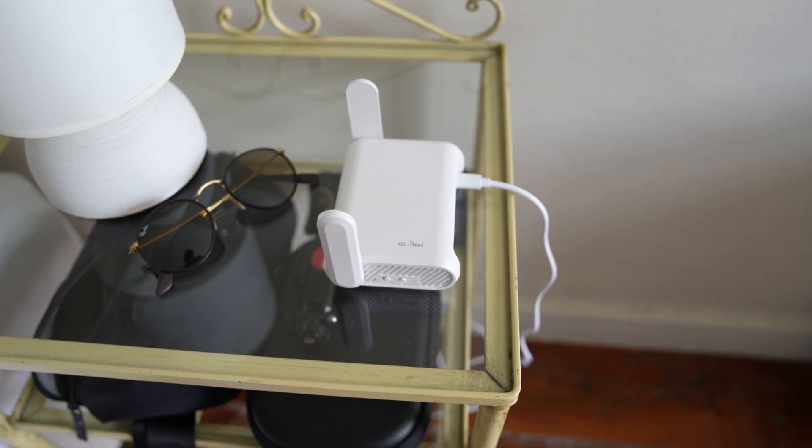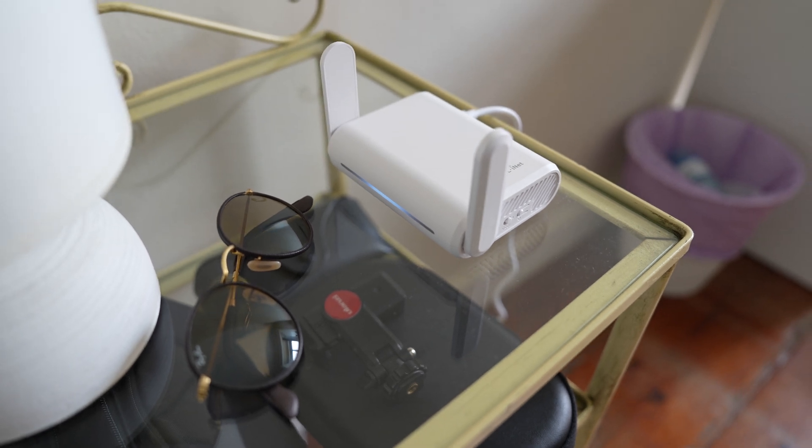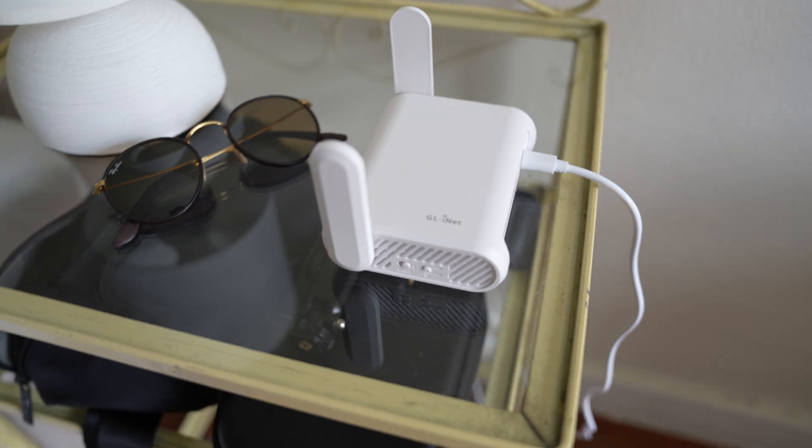The Opal is a dual-band travel router from GL.iNet, a brand known for making open-source, privacy-focused networking gear. It supports dual-band Wi-Fi — the 2.4GHz and 5GHz networks — and can be used as a router, repeater, access point, and also as a VPN client.